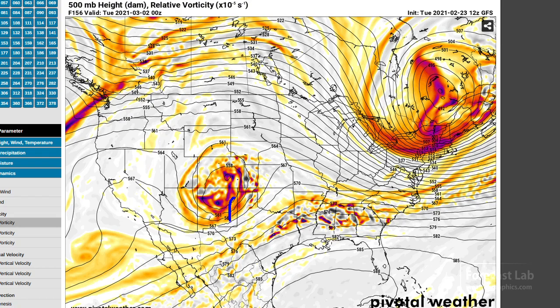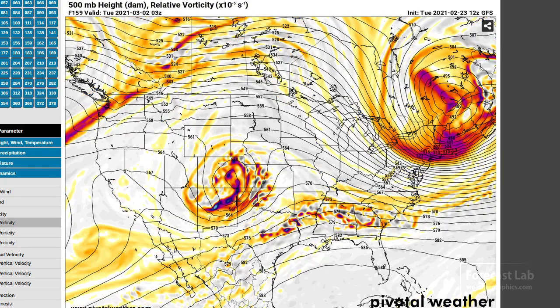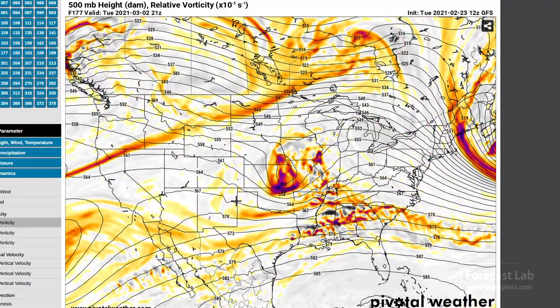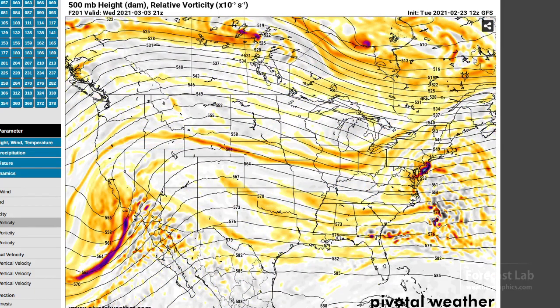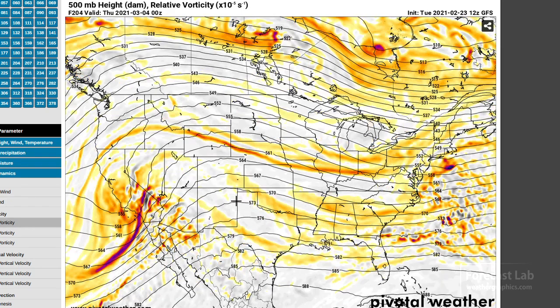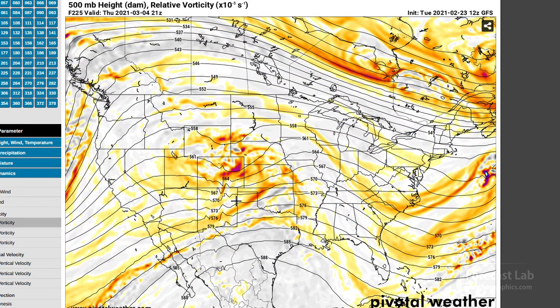Monday evening could be a good day in the panhandles if we can get moisture into that region. Tuesday evening I'm not too sure about — I think that low may be too far to the north. By Wednesday evening the upper-level low has opened up and moved out to the coast, but we've got another one to look forward to after that. So we'll see what happens.